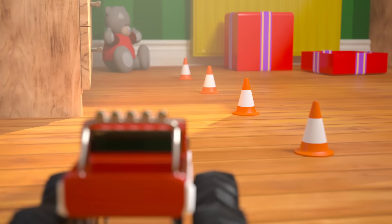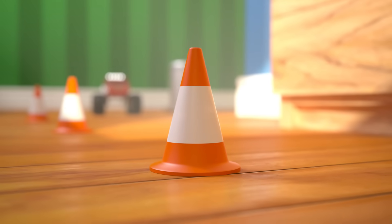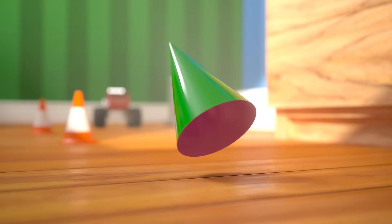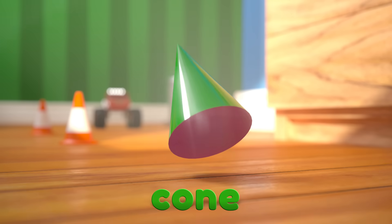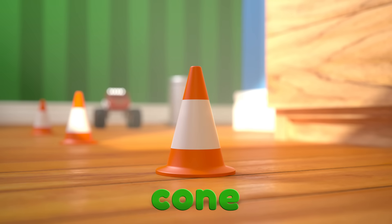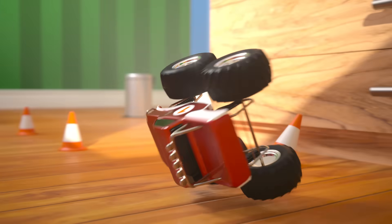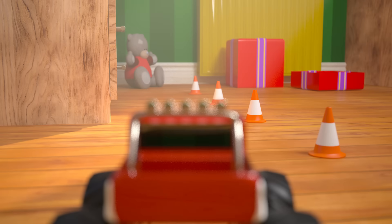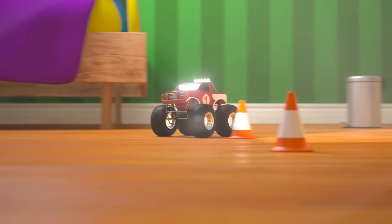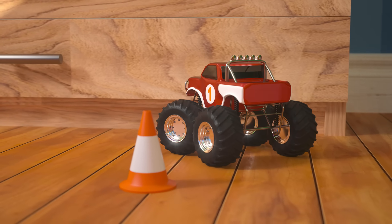Let's see if we can find any more 3D shapes in our room. What are these things called? These are traffic cones. They have a circle base and a curved surface that comes to a point. This 3D shape is called a cone. Let's see if we can get our monster truck to drive between these cones without knocking any of them down. Oh no, that didn't work! That's ok, let's try again. Yeah, nice driving! We did it! We drove through all of the cones.